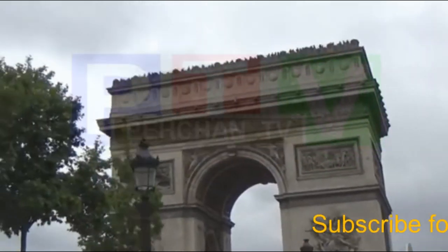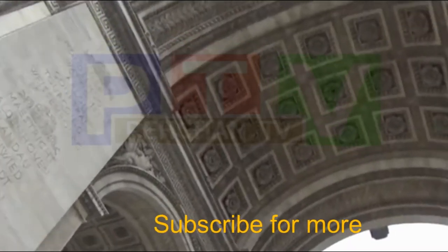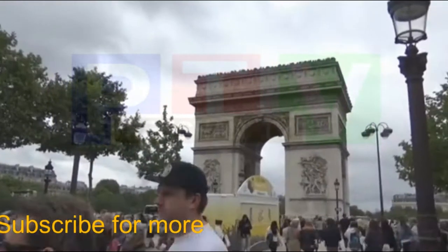When I visited this place it was very cold, and on the top of the Arc de Triomphe it was even colder. I hope you will not feel that cold while watching this video on your mobile or laptop.